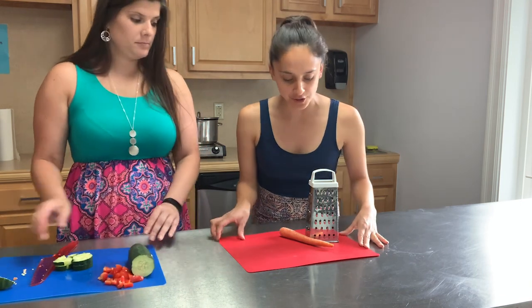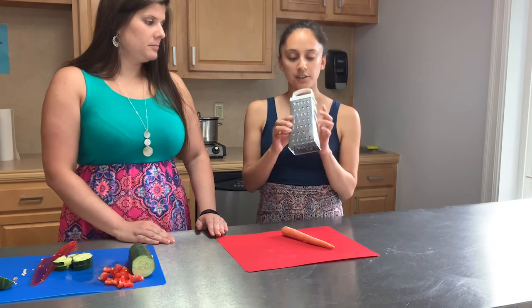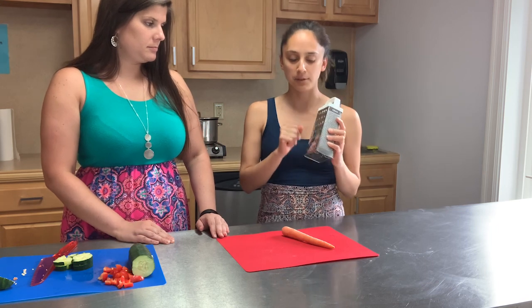Now Miss Katie is going to grate our carrot. With a grater, all those little holes are like tiny little blades, so they are very sharp. When you're using a grater, just make sure to keep your fingers as far away as possible.